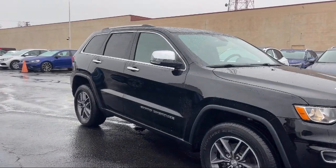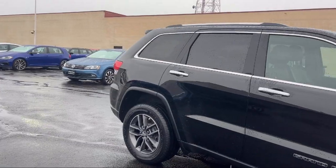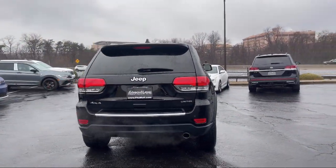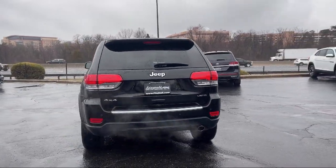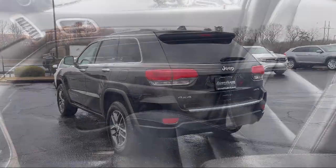Every Fitzway used vehicle we sell gets the Fitzway Checkout. It's a comprehensive inspection by our highly skilled technicians. And we'll provide you a copy of the inspection report and a Carfax Vehicle History Report, so you'll know as much about the vehicle as we do.